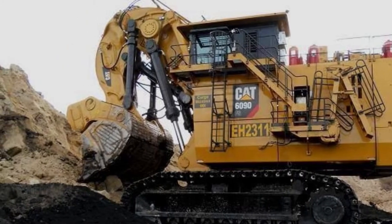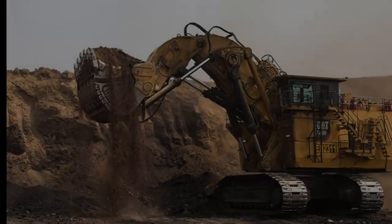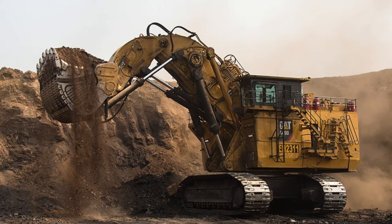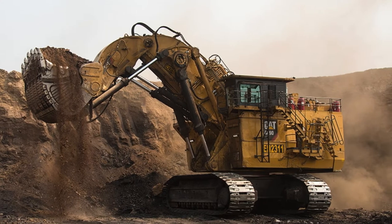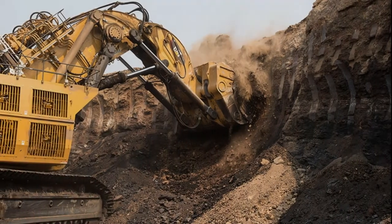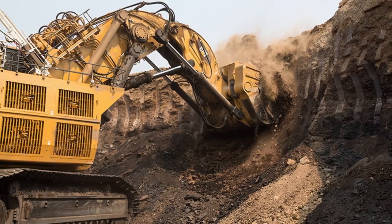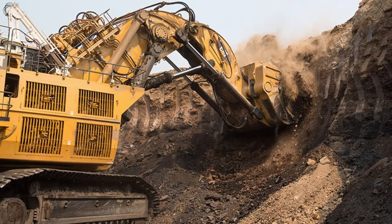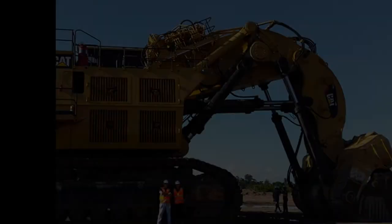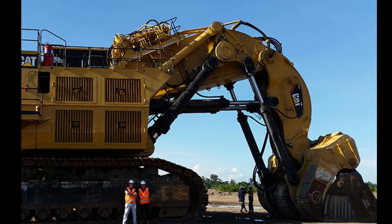The weight of the Caterpillar 6090FS mining excavator reaches an incredible 1,000 tons. The Goliath is equipped with two Cummins QSK60 engines rated at 4,500 horsepower in total. The 52 cubic meter bucket has a max payload of 93.6 tons, and it takes just four passes to load the largest Caterpillar dump truck, the 797. You'll find this beast of a machine operating in the US, Asia, and Australia — surely, it's not hard to miss.